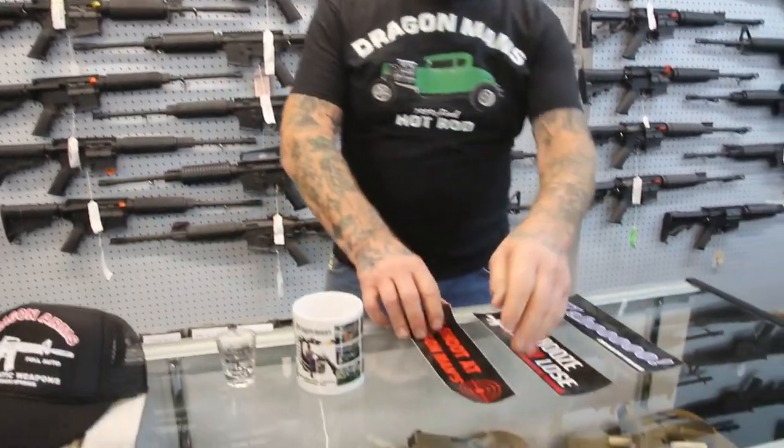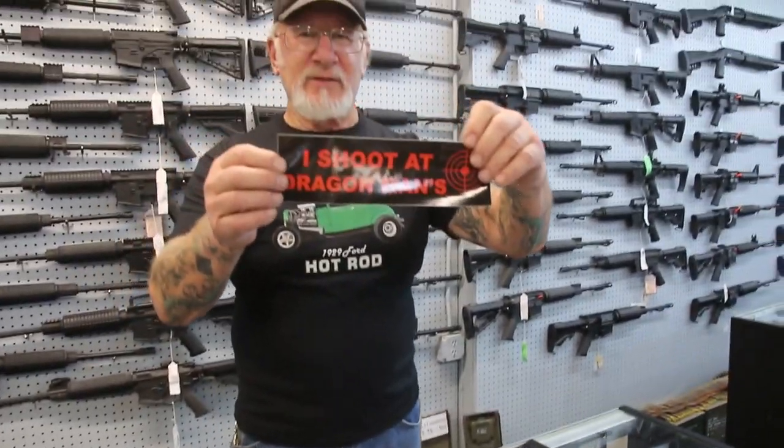We also have bumper stickers. 'I shoot at Dragon Man's' — that's pretty cool. 'You snooze, you lose' — that's one of my favorite sayings. And the yahoo — gotta have the yahoo. Yahoo!